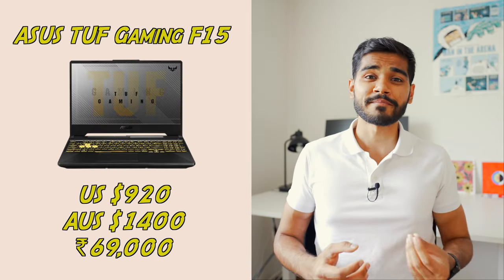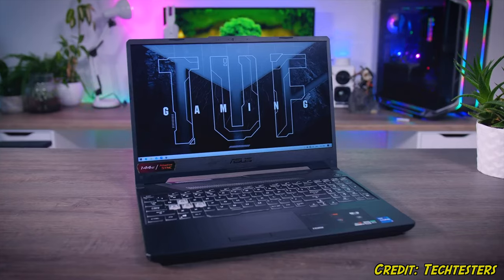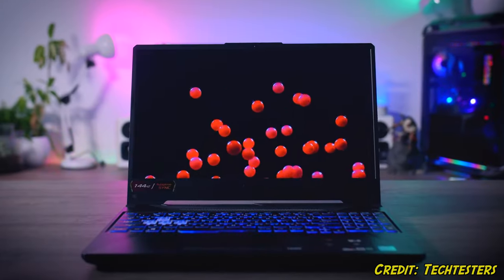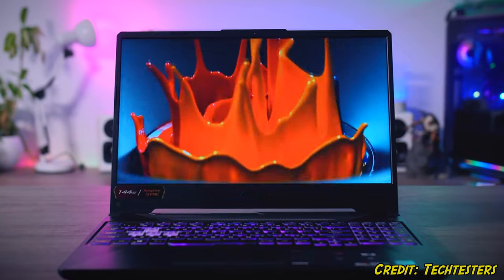The next laptop on the list is a gaming laptop — the ASUS TUF Gaming F15. In addition to the quad-core i5, 16 GB RAM, and 512 GB storage, it comes equipped with an Nvidia GeForce GTX 1650 Ti graphics card with 4 gigabytes of graphics memory. The graphics card by no means is the best out there, but at this price point I definitely won't be complaining. The GPU will be useful if you're planning to play around with neural networks or if you're into gaming. The laptop also features a full HD resolution screen with a 144 Hz refresh rate, giving you buttery smooth graphics.